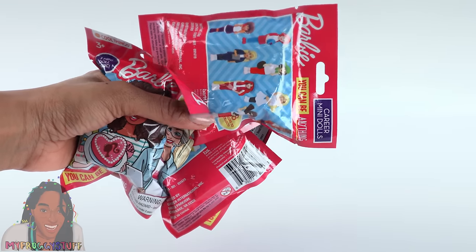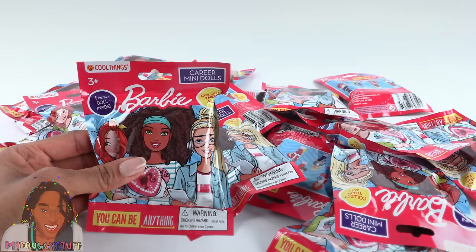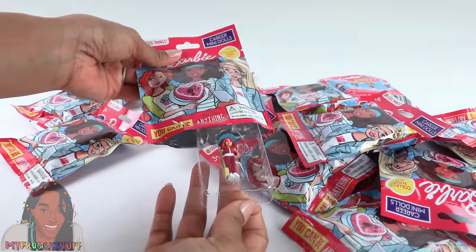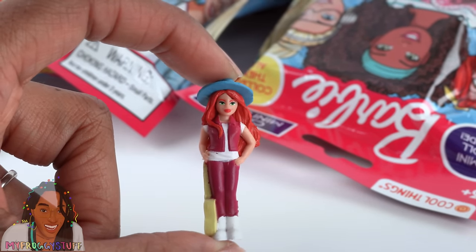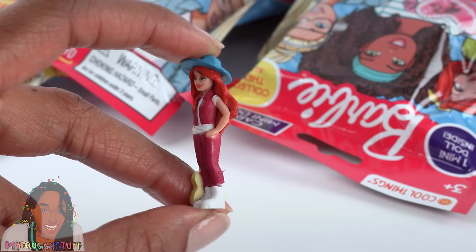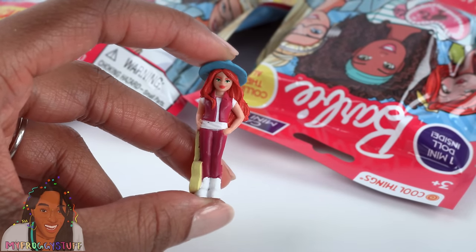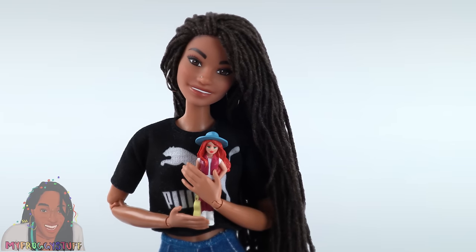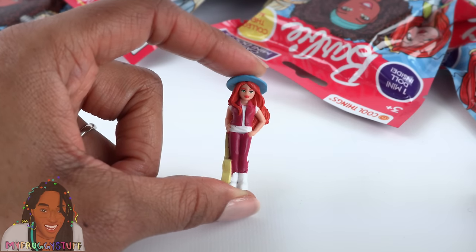Now for what I actually went to the dollar store for — Barbies! Lots and lots of mini Barbies. We showed these career mini doll blind bags in our custom Toya and Bella video. These are pretty cool because they are the perfect size dolls for our dolls, with painted details — you can even see the white in their eyes. This doll has red hair, a blue hat, a vest, white shirt, pants, and white boots, with a yellow guitar on the side.